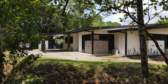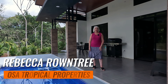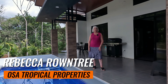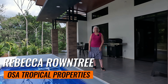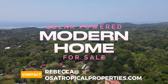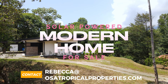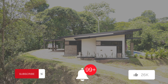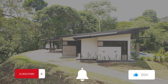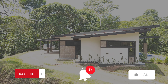Thank you for joining me on the tour of this property. I welcome you to contact me if you have any questions or would like to schedule your personal tour. My name is Rebecca Roundtree with Osa Tropical Properties. Thank you for joining us.